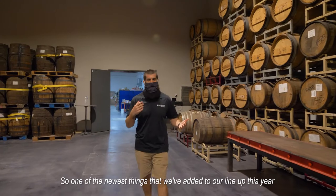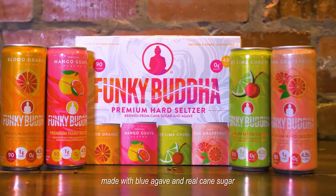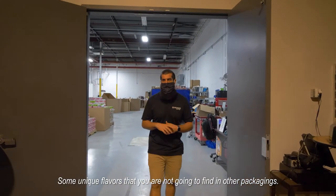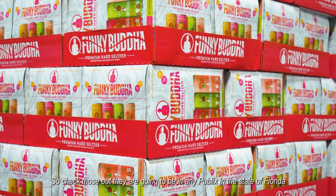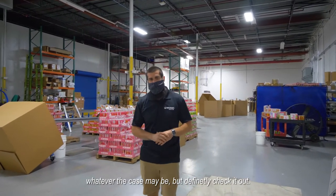One of the newest things we've added to our lineup this year is the Funky Buddha Hard Seltzer. It's a premium hard seltzer made with blue agave and real cane sugar, and it's something we're really proud to have in our lineup. It comes in four different flavors — unique flavors you're not going to find in other packaging. They're available statewide in Florida, in our tap room, and in your local liquor stores.